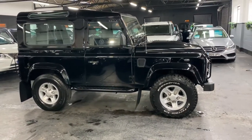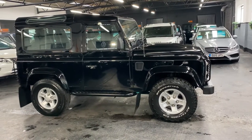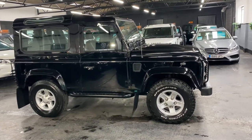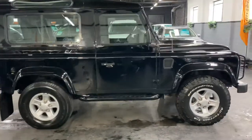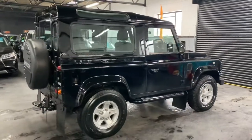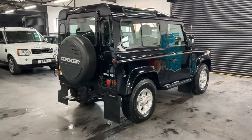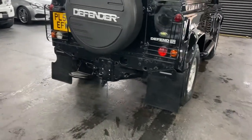Finished in black over a half leather interior, which is also black. You've got the side steps, light protectors, the boost alloy wheels with the BF Goodrich tyres, light protectors on the front and the rear, a rear step, and a fixed tow bar with electrics.